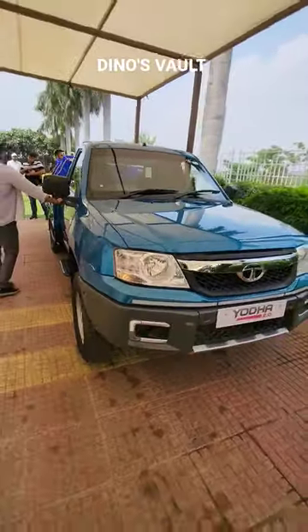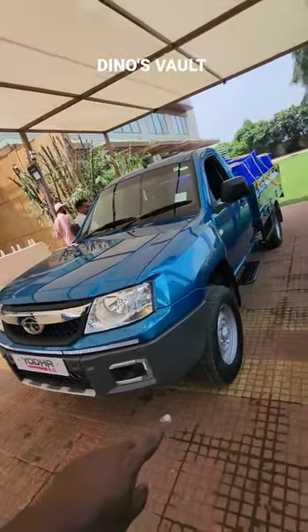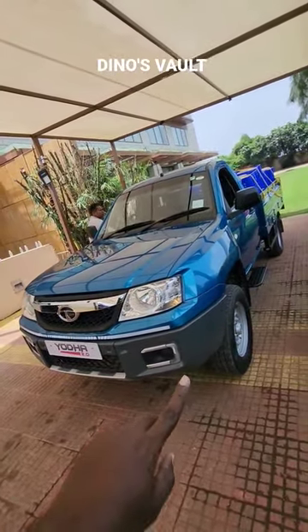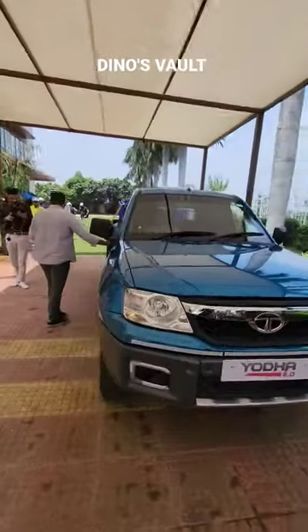As usual, it is a Tata standard set — a pick-up truck with a lot of savings and a lot of load bearing capacity for a safe ride.